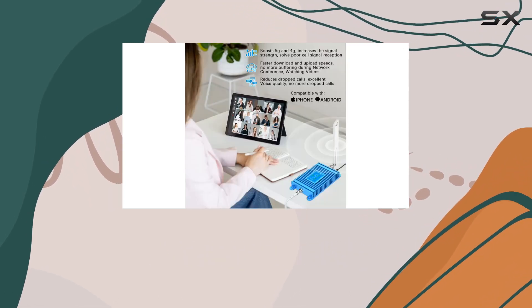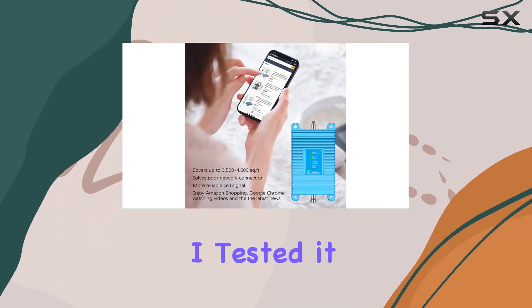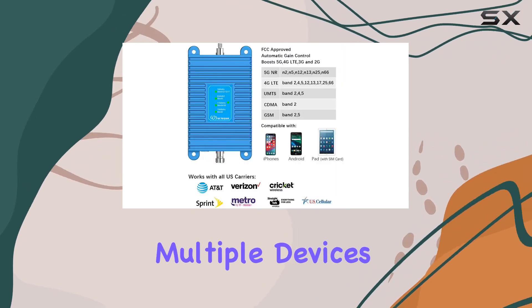The Automatic Gain Control (AGC) adjusts the gain for optimal results, ensuring a stable connection. I tested it with iPhones, Android phones, tablets, and even Wi-Fi hotspots. It supports multiple devices simultaneously.